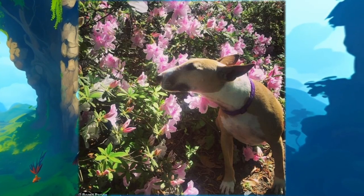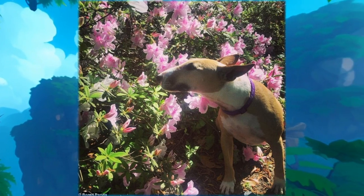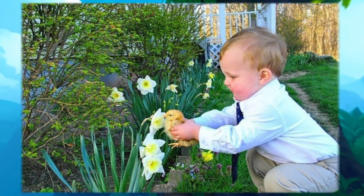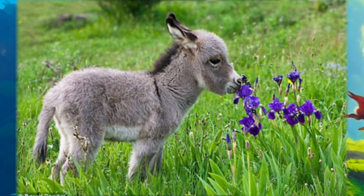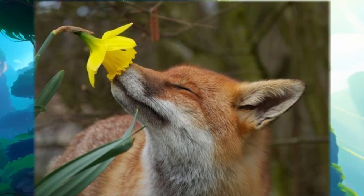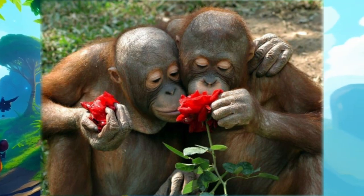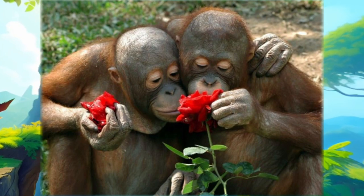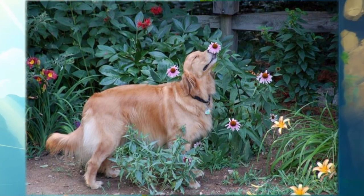This dog is excited about spring. This will brighten your day. Here is a little donkey enjoying spring. There is so much love and happiness in this photo. This dog loves sniffing the flower.